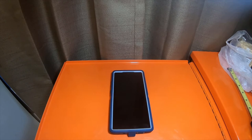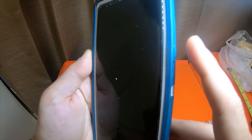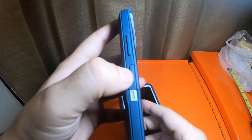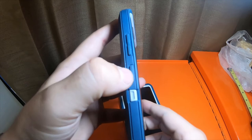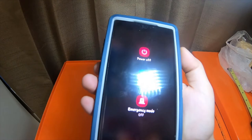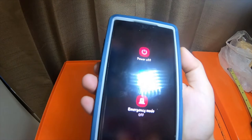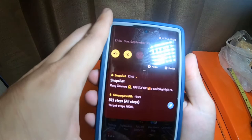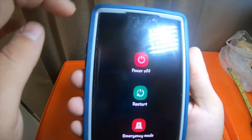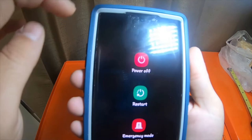This is a feature I do not like. They moved the power button to the Bixby button, conjoining them as one button. If you want to use it as just a power button, you have to go into settings and change it. I have it set so that holding the side key gives the power options. They did add a software power button in the notification/quick settings menu as an alternative.